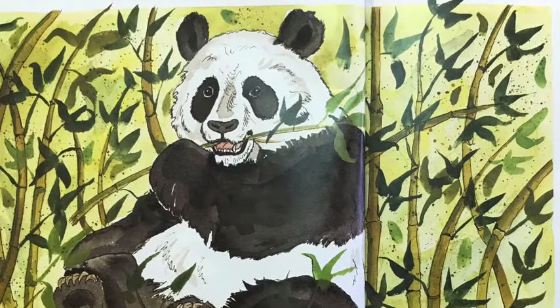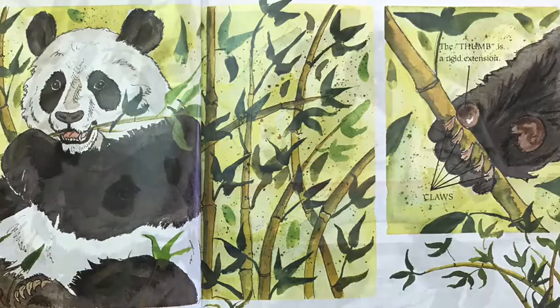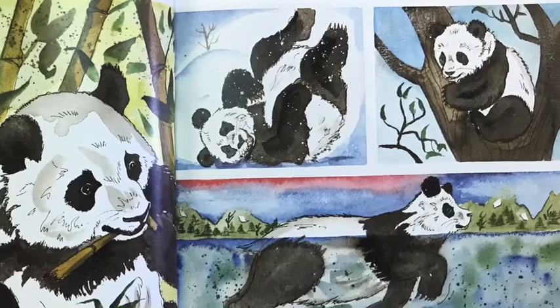Bamboo! Because bamboo is not very nutritious, giant pandas must spend between 10 and 16 hours a day eating it in order to stay strong and healthy. The average panda eats about 27 pounds of bamboo in a single day. Giant pandas have five claws on each of their paws, and they also have a special thumb on their front paws. They use their thumbs and claws to grasp the bamboo. Giant pandas use their big teeth and powerful jaws to crush and eat the bamboo stalks. They also eat the leaves.